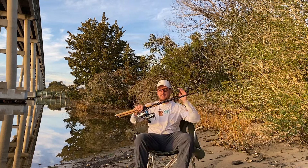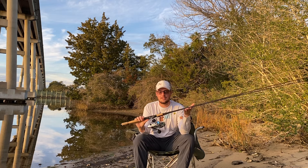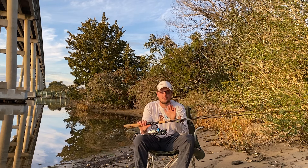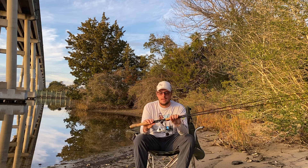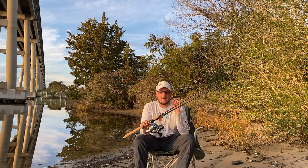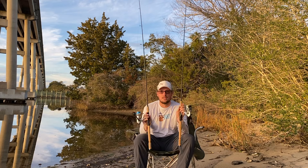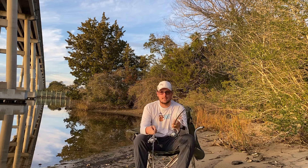All right, ladies and gentlemen, thank you guys so much for staying tuned and hopping into today's video. Today's video is the HMG — probably the most versatile rod and reel combo on the market. It is the HMG paired with the Penn Battle 3. What makes this combo the best, I'm about to tell you right now.